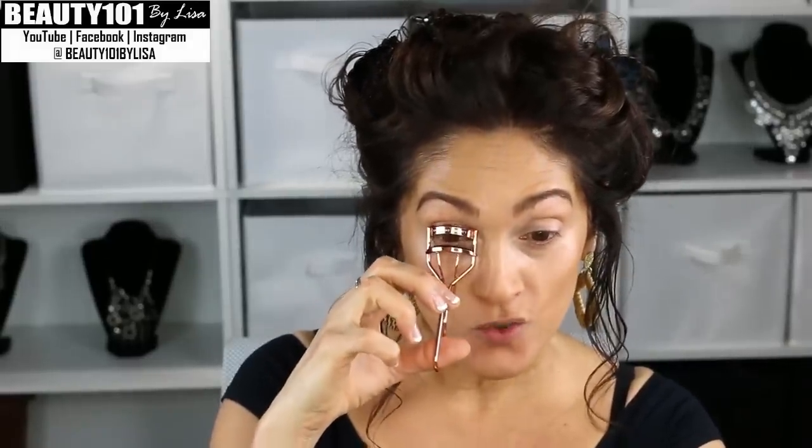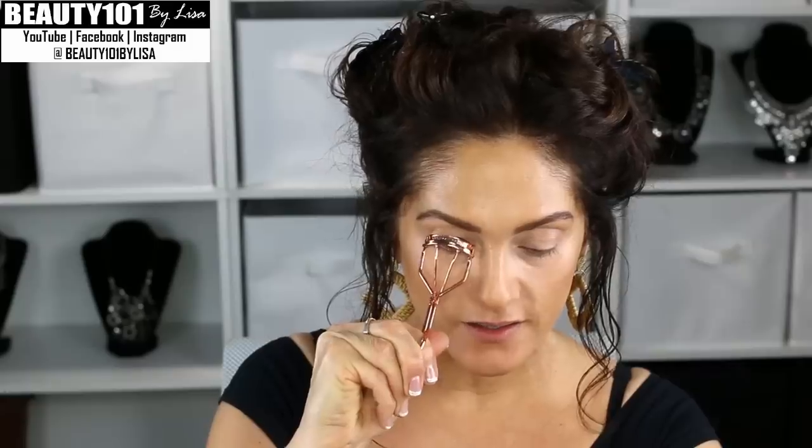A really quick way to make yourself look younger and open up your face is an eyelash curler — this will immediately lift your eyes. Look at the difference! Just a little old eyelash curler wakes up and lifts your eyes.